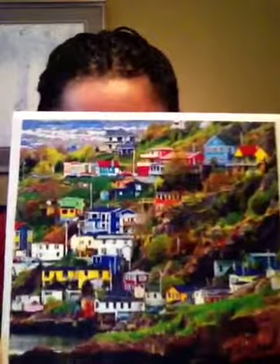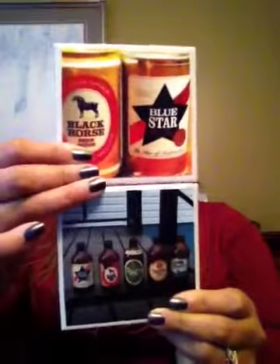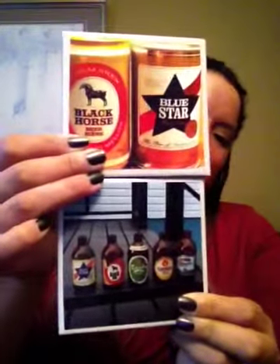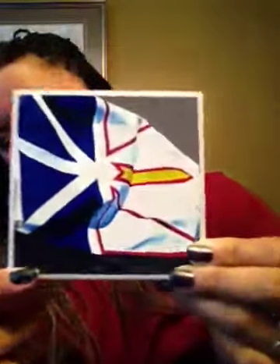I picked up four coasters from the craft fair. These are pictures of my city — we have really bright color houses. Trent picked up two coasters that he really enjoyed, and I picked up two that I really enjoy. There are local beers from here, and this is my Newfoundland flag. I accidentally spilled some liquid on the picture, but nevertheless it still looks nice.